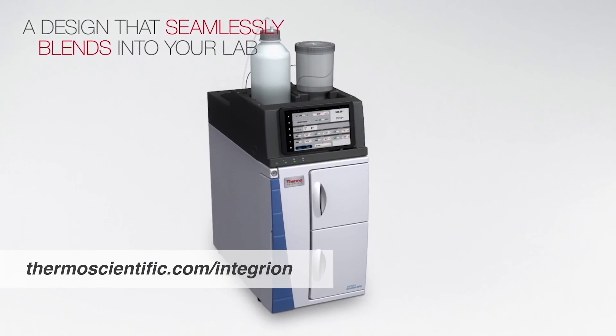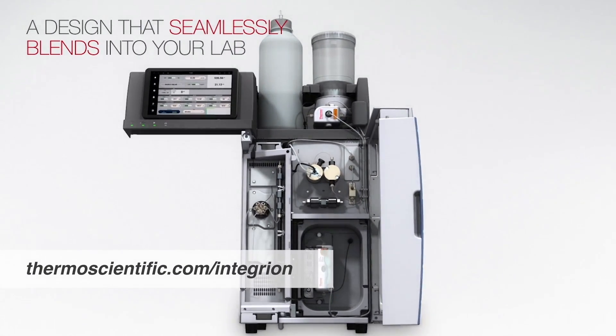The Thermo Scientific Dionex Integrion HPIC system was designed to seamlessly fit into the unique flow of your laboratory.